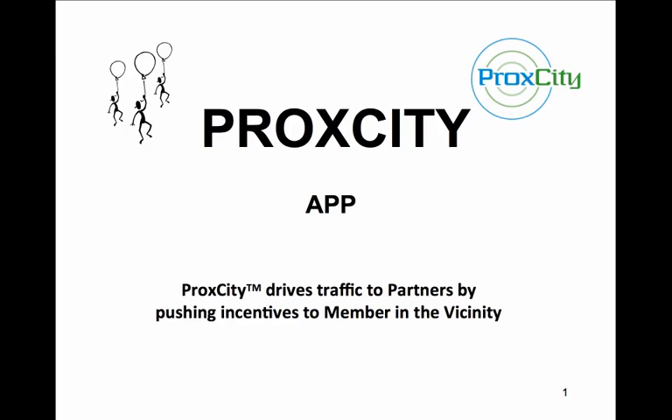Mobile has the buzz and ProcCity has the app — the hottest push-pull functionality for portable smart devices available now at your app store.